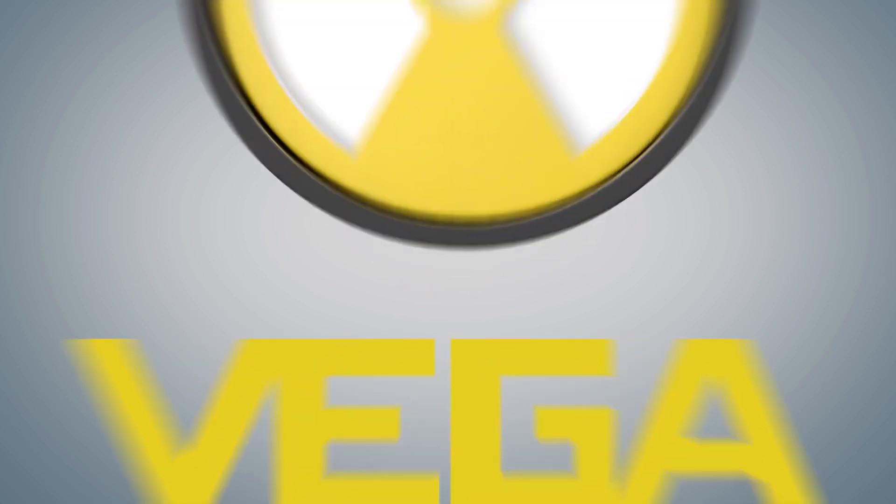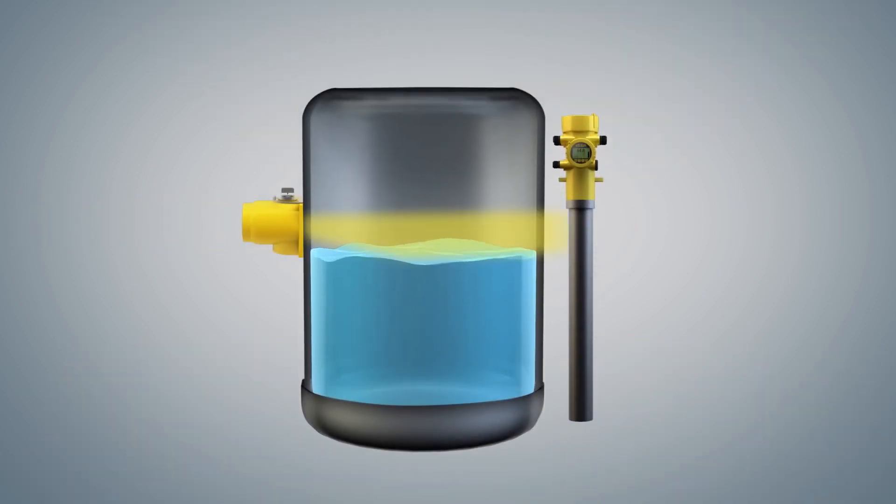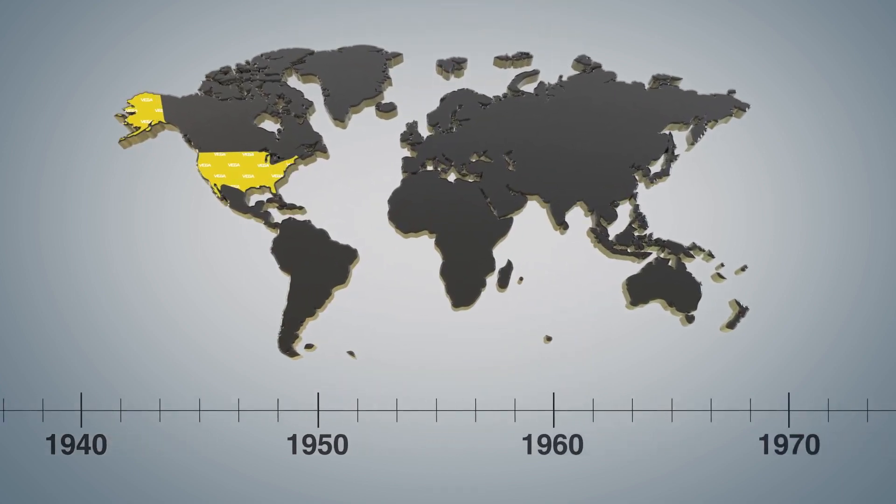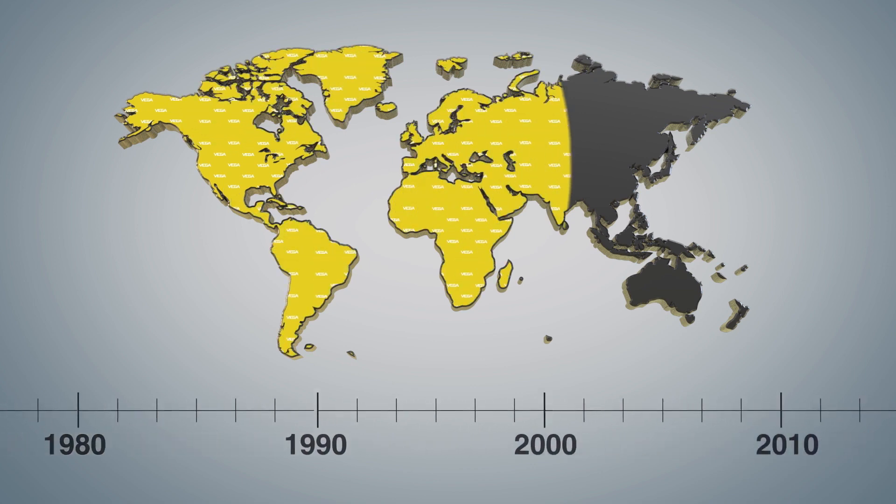Vega was one of the first companies to use radiation to make process measurements, going all the way back to the 1950s. We were the world leader in radiation-based measurements then, and we still are today.